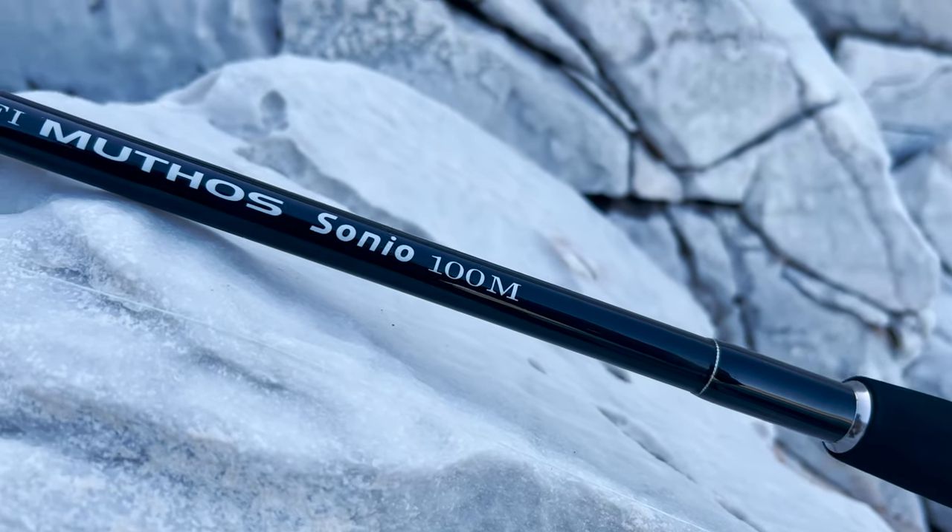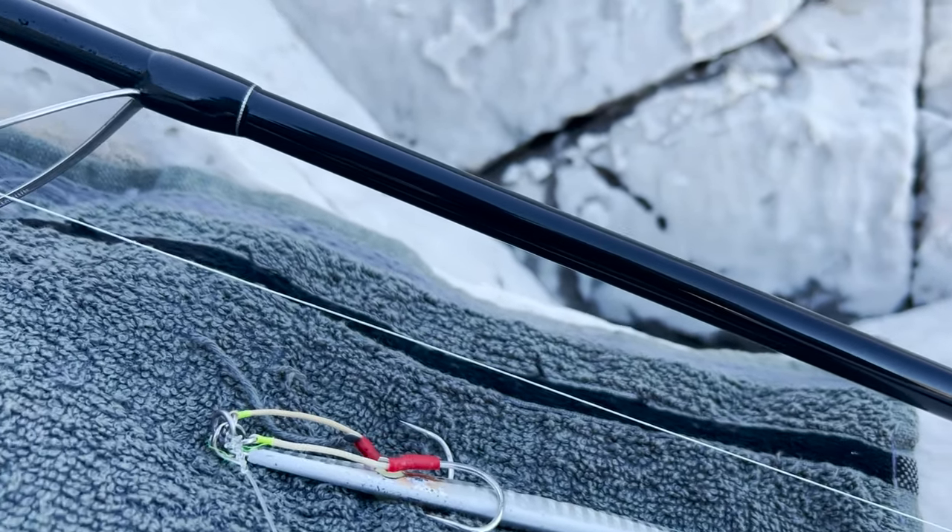Hello hello friends, feels good to be back on the rocks! Great look at these conditions — it's very nice, not too turbulent but still a bit of foam. I like these wavy, moving conditions, but not too strong. It's midday, the sun is up and I'm going to target Dentex. I have two setups: the Sonyo 100m for jigs and the Sonyo 93m for hard bait and soft bait — let's see who's going to win.